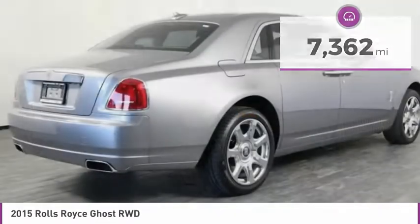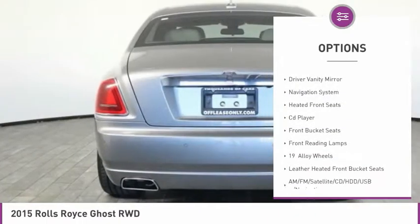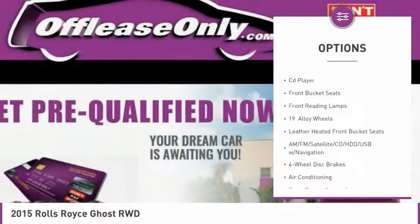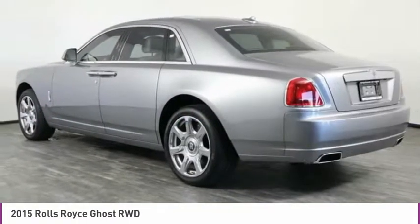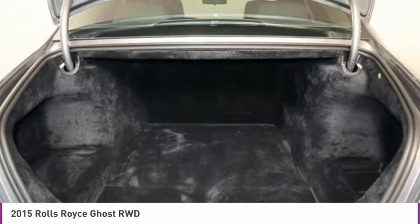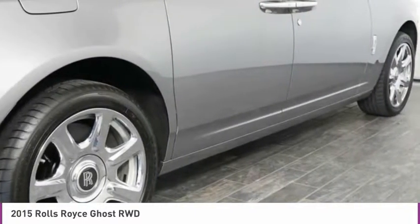Here are some of this vehicle's great options: electronic stability control, brake assist, four-wheel disc brakes, low tire pressure warning, driver vanity mirror, navigation system, heated front seats, CD player, front bucket seats, front reading lamps. Wouldn't you look great in this vehicle?